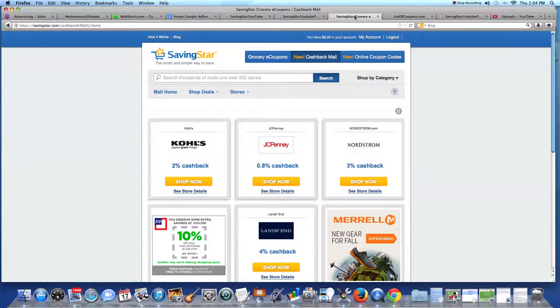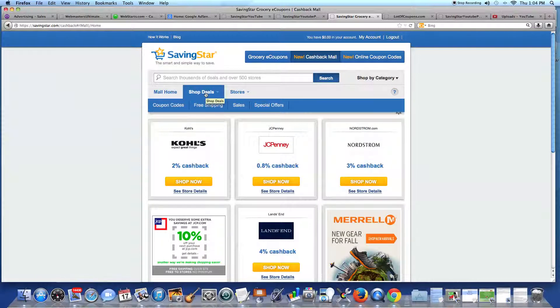Click on the link below to create a free SavingsStar account. Then click on cash back more and browse through shop deals.